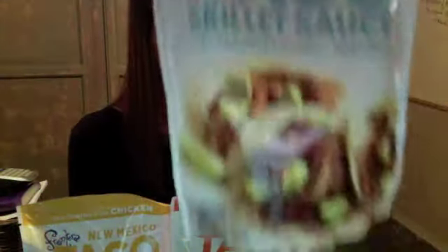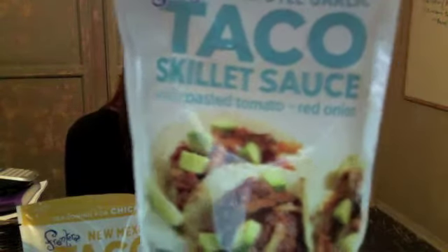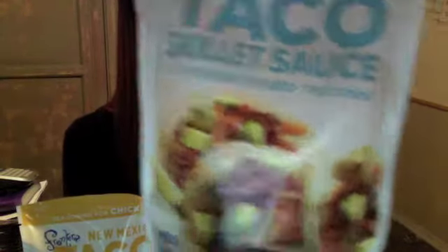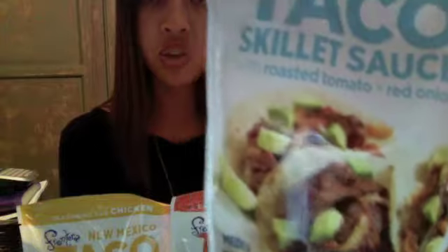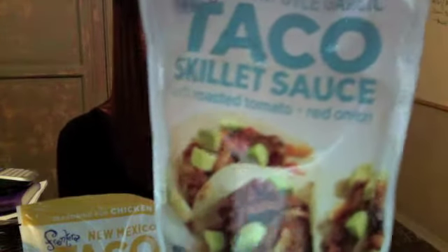This one is a taco skillet — Roasted Tomato and Red Onions — and you could do it with steak. I don't really try to follow the rules. The recipe on the back says one onion, one pound tender beef steak thinly sliced, and one packet of Frontera sauce. But sometimes I don't like it really saucy, so I'll stretch it to two pounds of meat. It really doesn't matter — you could put in ground meat and it'll taste great.